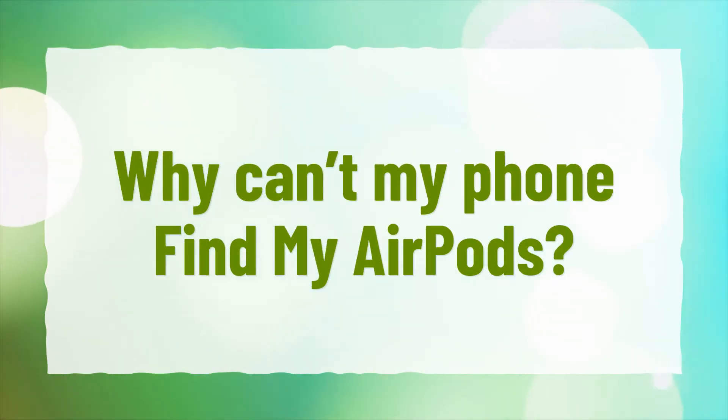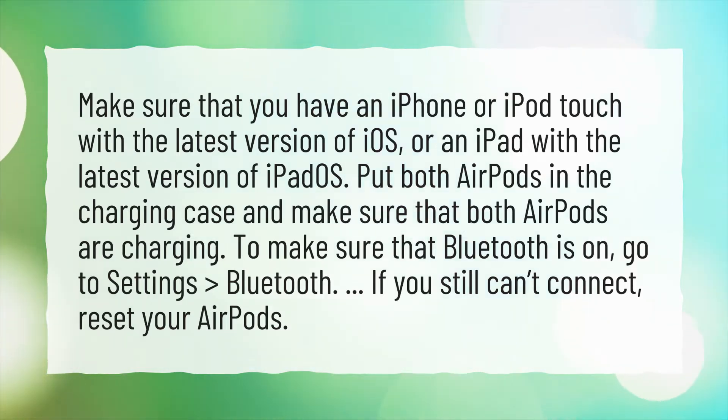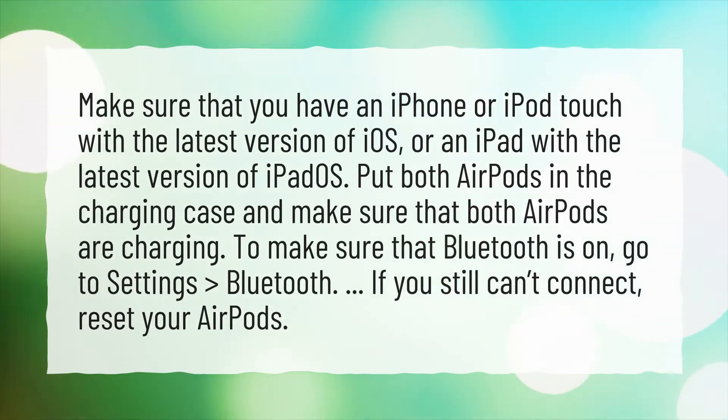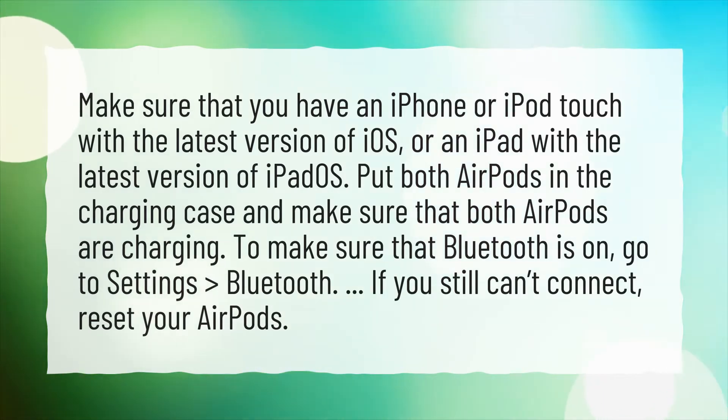Why can't my phone find my AirPods? Make sure that you have an iPhone or iPod Touch with the latest version of iOS, or an iPad with the latest version of iPadOS. Put both AirPods in the charging case and make sure that both AirPods are charging. To make sure that Bluetooth is on, go to Settings, then Bluetooth. If you still can't connect, reset your AirPods.